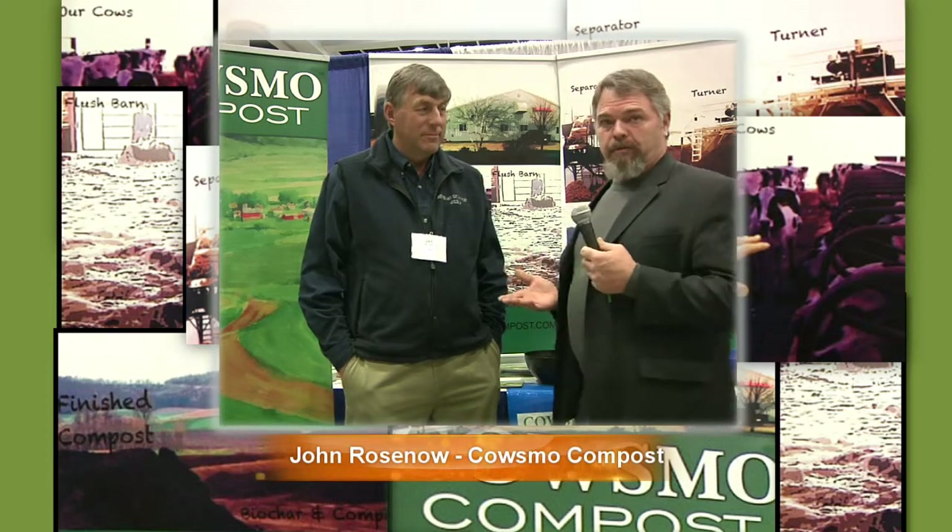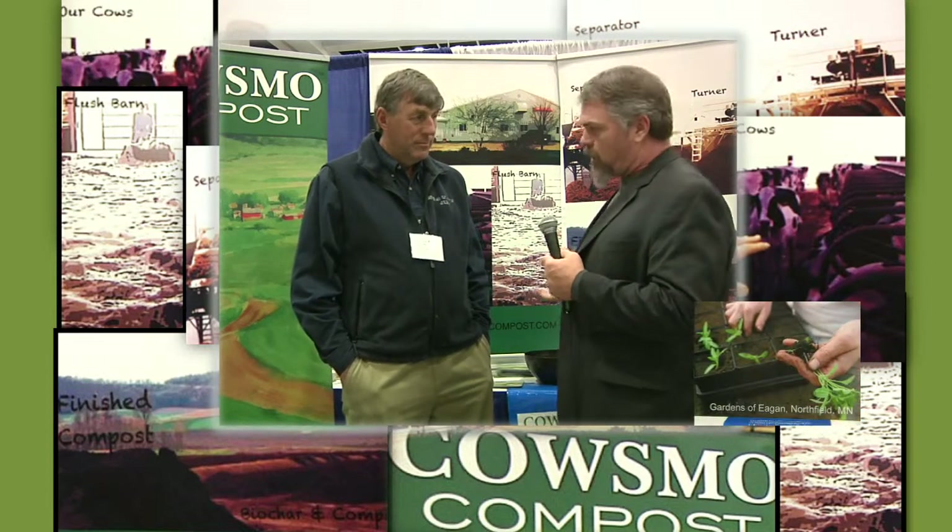We're here again at the 2015 Organic Conference in St. Cloud, Minnesota. I'm talking with John from Cosmos Compost. John, tell me a little bit about your operation here. You're a conventional farmer, dairy farmer, but you're making organic compost. Could you take me through that process, please?